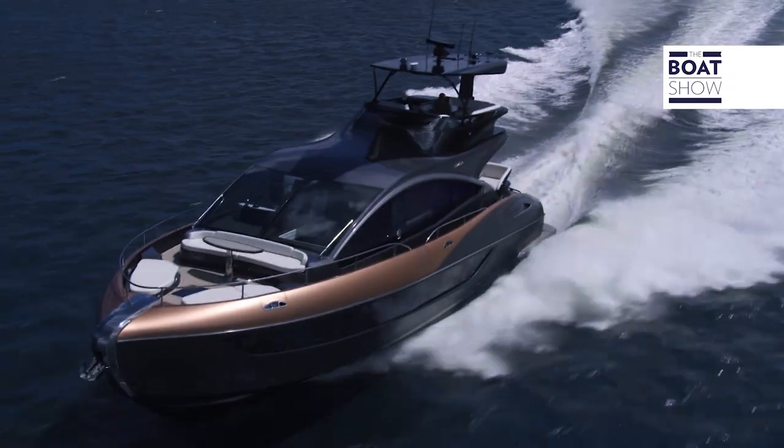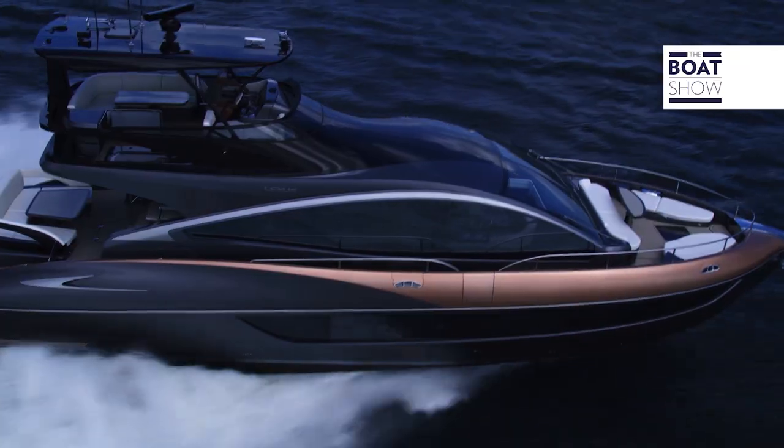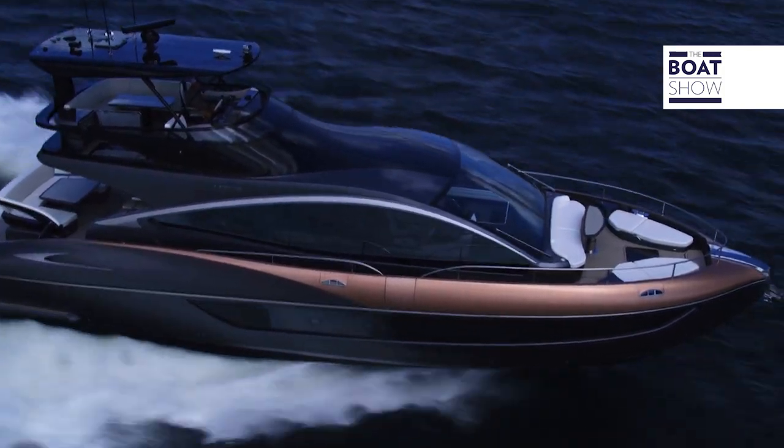It shows you the amount of devotion Lexus has towards reaching the state of perfection between functionality and luxury. Lexus have worked really hard on this LY650 sports yacht to reach a state of perfection — comfort and fine details, all covered with an elegant feel. The L Finesse design on this LY650 is relentless in offering the best possible luxury lifestyle experience that you can have on water.